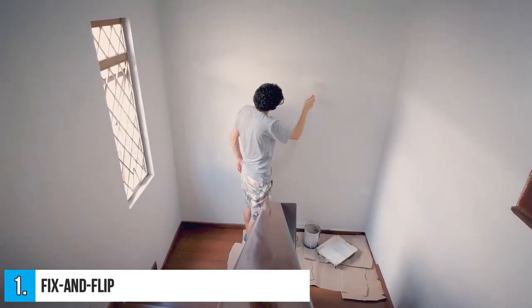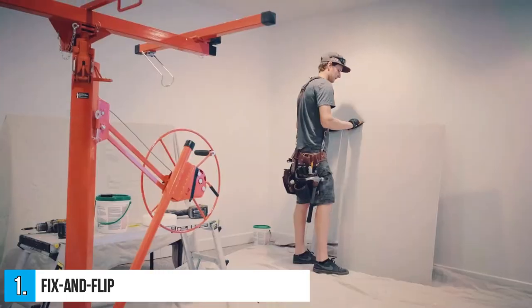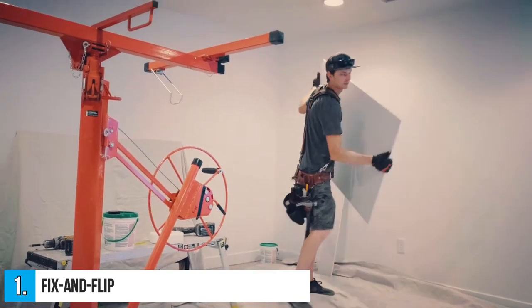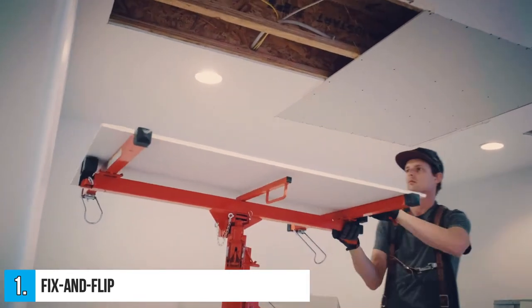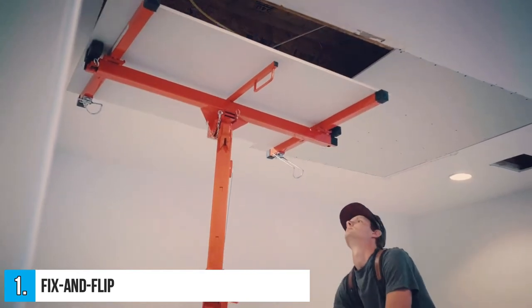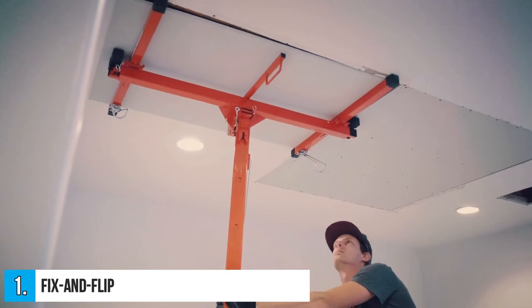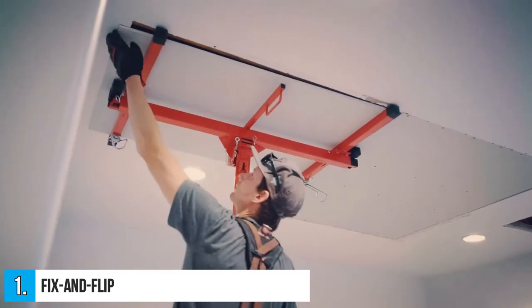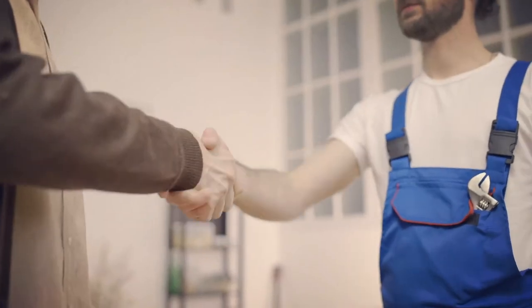Number 1: Fix and Flip. The fix and flip strategy is finding homes in need of repair, doing the renovations, and flipping the property for a profit. This is exactly what you'll see on HGTV's House Flipping series. You may use this approach to pay your expenses while still saving money for future investments. It won't be easy, but the beautifully finished homes and occasionally significant sums of money make it well worth it.